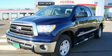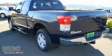This is a brand new 2010 Toyota Tundra. Strong, durable, and dependable.